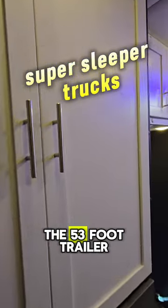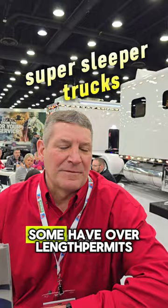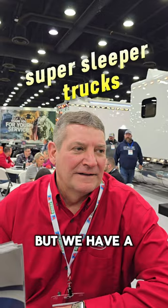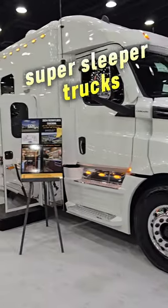Can you hook up the 53-foot trailer to it, or do you need special equipment? You can. A lot of them have over-link permits. We make them custom from scratch, but we have a standard line that we offer to our customers, and we also build custom.